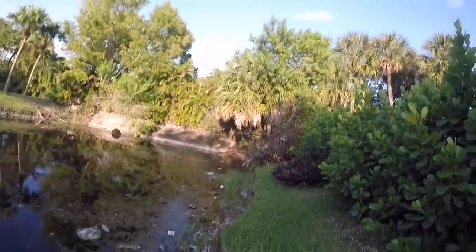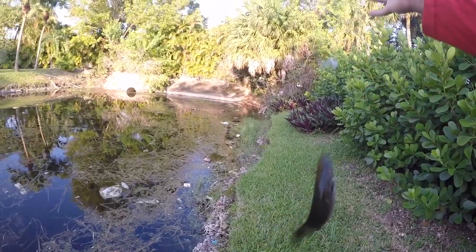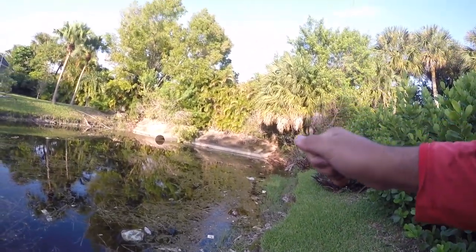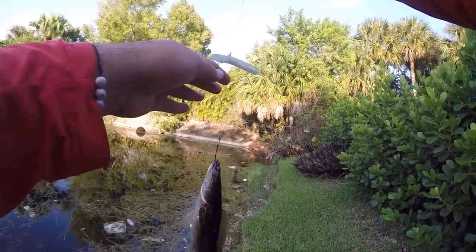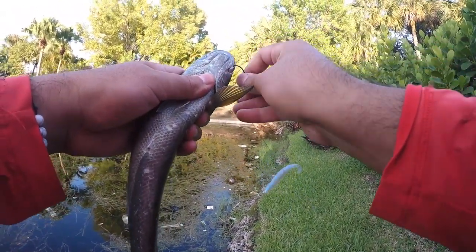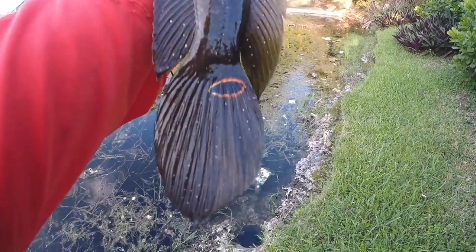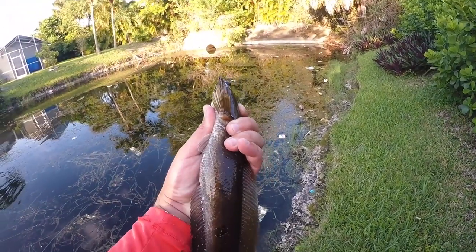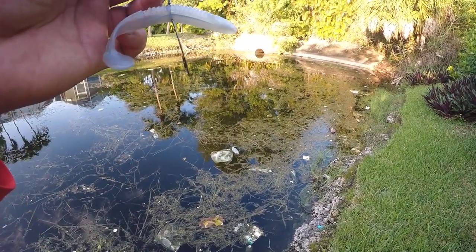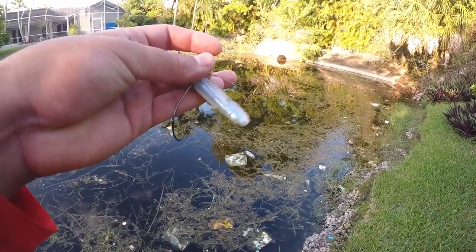Number two on the swim bait — another baby snakehead. He was hiding in that little corner with all the bushes and dirty water. Super small, really pretty though. When they're young the spots on them are so white and very defined. Not the bigger snakehead we were looking for obviously, but we're losing daylight quickly so we want to finish this challenge strong. Two fish on this bait — pretty damn good. We're gonna switch to our last and final bait: the jig.